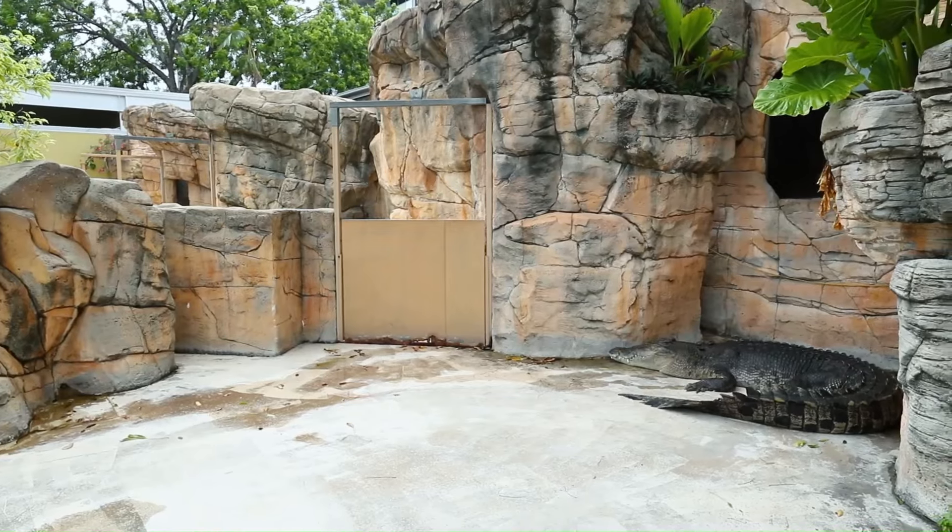Trained guides provide information about crocodiles and their role in the ecosystem, making it an educational experience as well. The Cage of Death is not for everyone — saltwater crocodiles are apex predators and can be dangerous — but for those seeking a thrilling and educational experience, it is a once-in-a-lifetime opportunity.